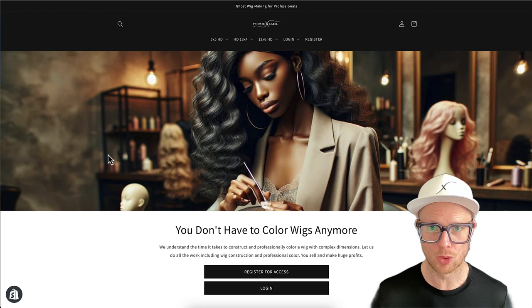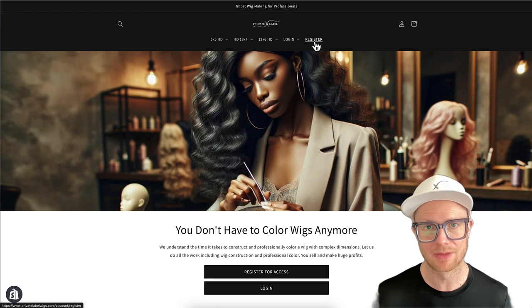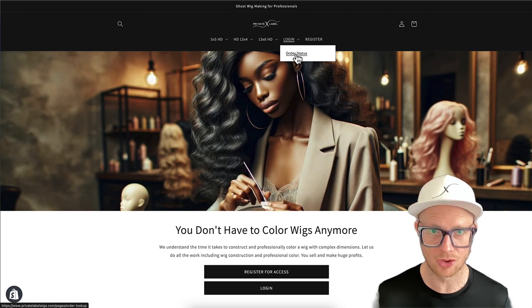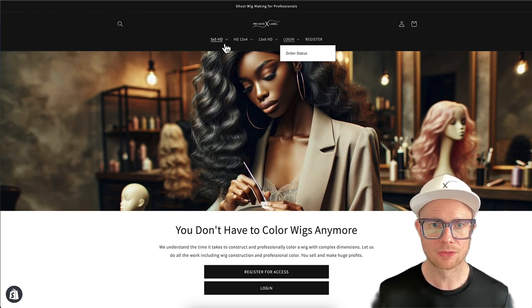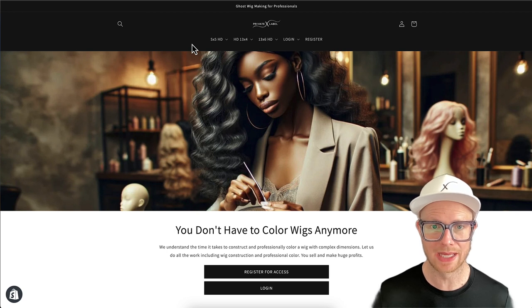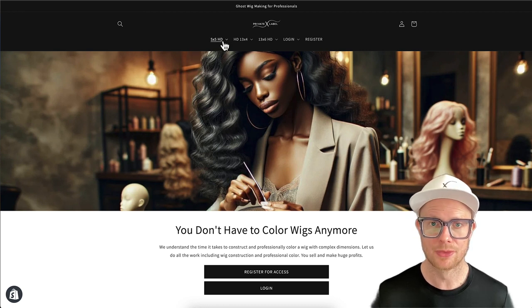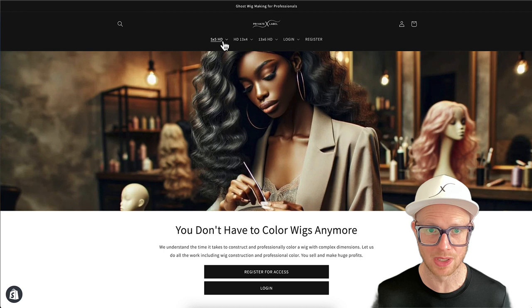To go over the register section: when you show up to the website — I'll have a link in the description — you're going to register. Once you are registered, you can log in, and then there's also an order status feature. To start off, we do have only 5x5 HD, 13x4 HD, and 13x6 HD wigs available. There will be transparent options and U-part options as well.